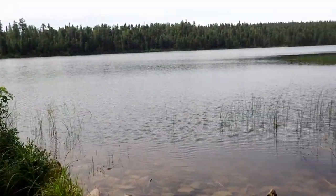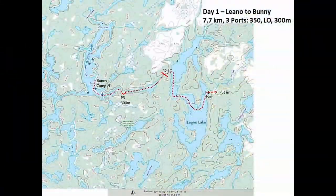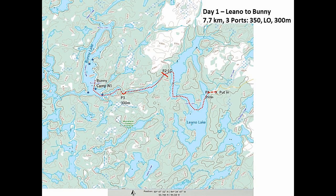Lino Lake — first lake of the trip. That afternoon we made our way to Bunny Lake to camp for the night: one small lift over, a 300-meter portage into Bunny, and then camp.